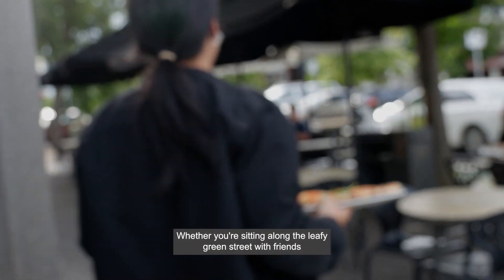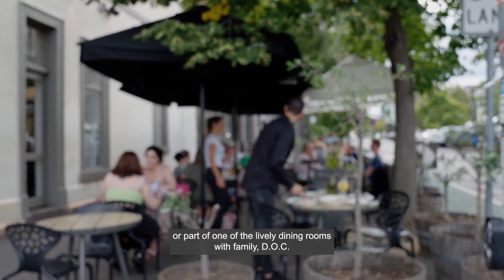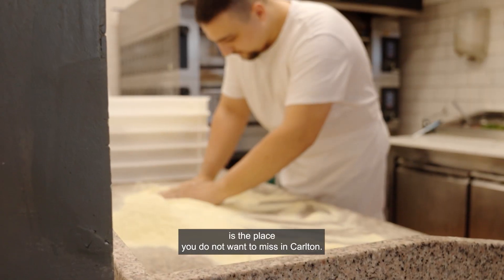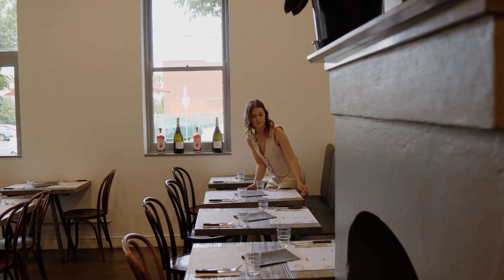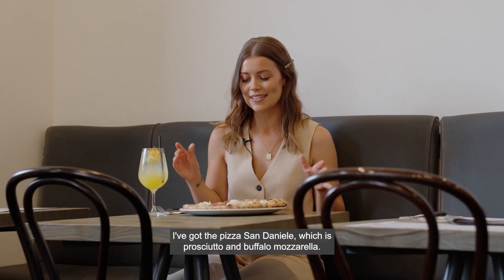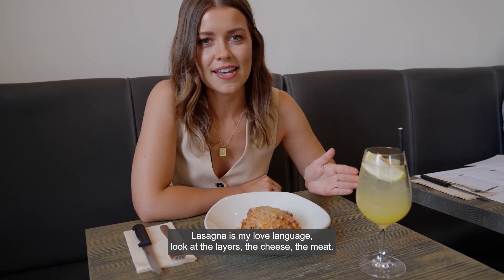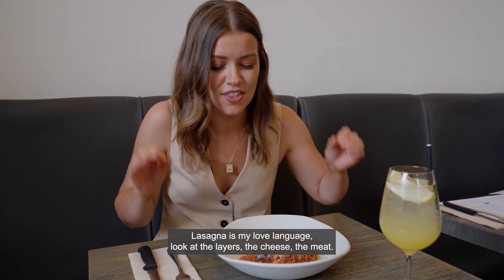Whether you're sitting along the leafy green street with friends or part of one of the lively dining rooms with family, DOC is the place you do not want to miss in Carlton. Oh, how gorgeous is this! I've got the pizza San Daniela, which is prosciutto and buffalo mozzarella.